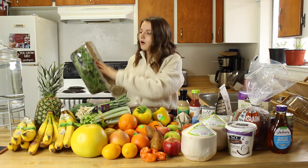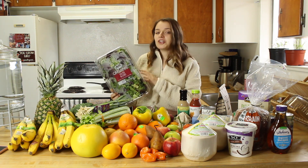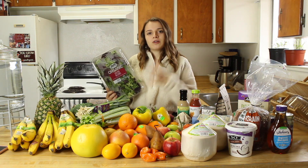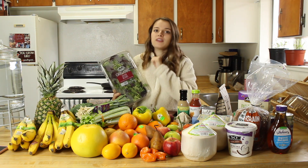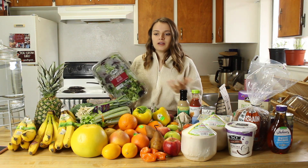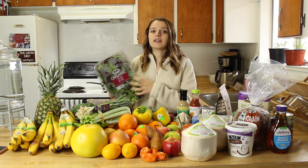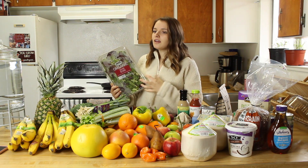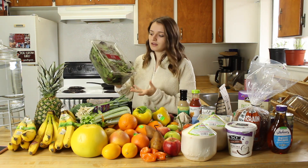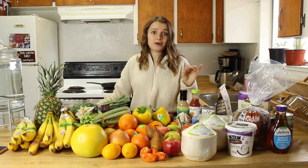I always buy a big container of lettuce. I went through a period where I bought fresh romaine and butter lettuces unpacked to make my own salad mix, but for some reason it would go bad within days while this lasts me a full week. It was making it really hard to get my greens in every day. If you guys have any storage ideas on how to keep lettuce fresh for a whole week, let me know!